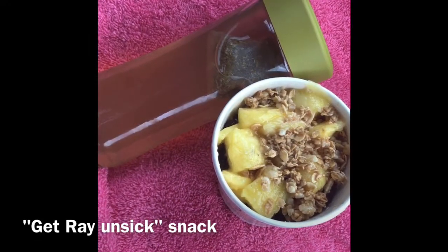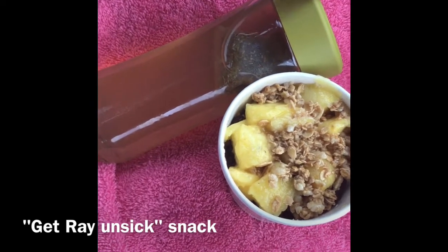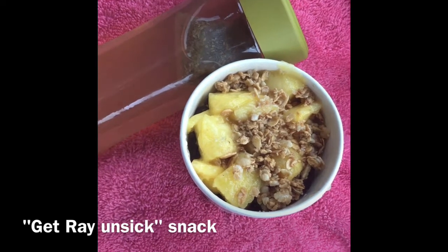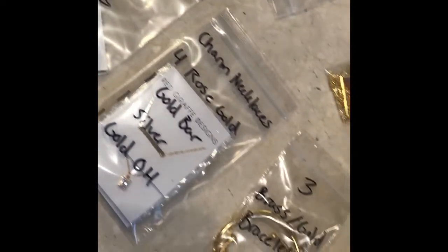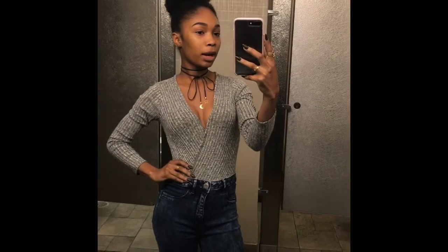Here's my pre-photo-shoot snack: chamomile tea with lemon and honey, and pineapples, granola, craisins, and mangoes. This jewelry was provided by Red Giraffe Designs — they have a boutique here in the Short North, which is where we're doing the photo shoot, and they also have an Etsy shop, so I'll link that below.